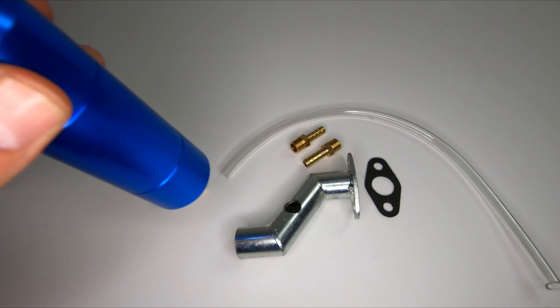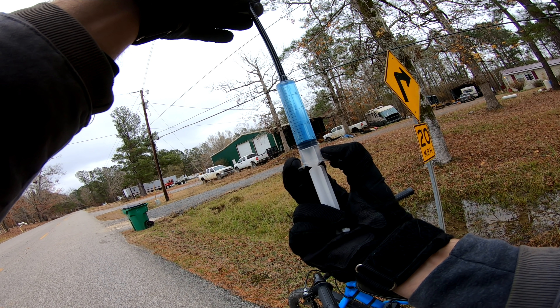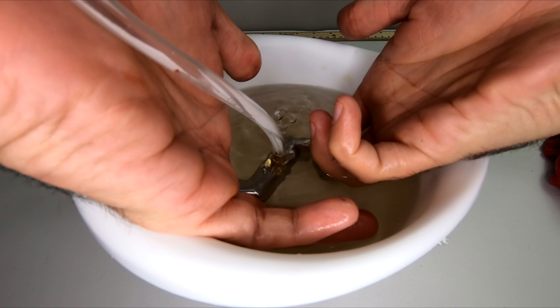In this video, we're going to be testing a generic boost bottle kit on a motorized bike. We'll be using a stock motor to see if there's a difference in performance and or efficiency. We'll also be dealing with issues along the way.